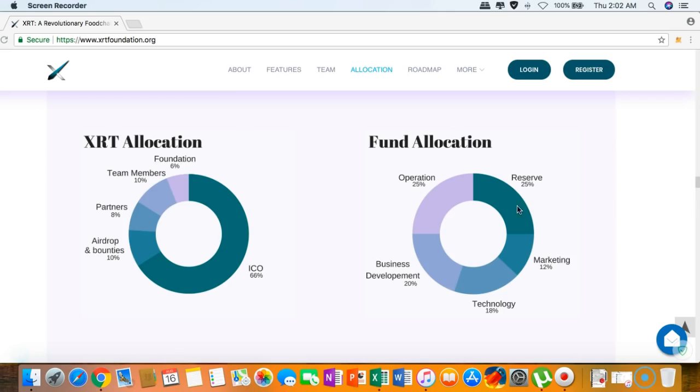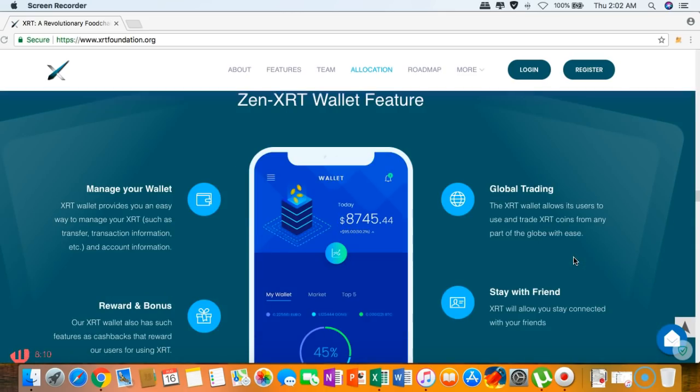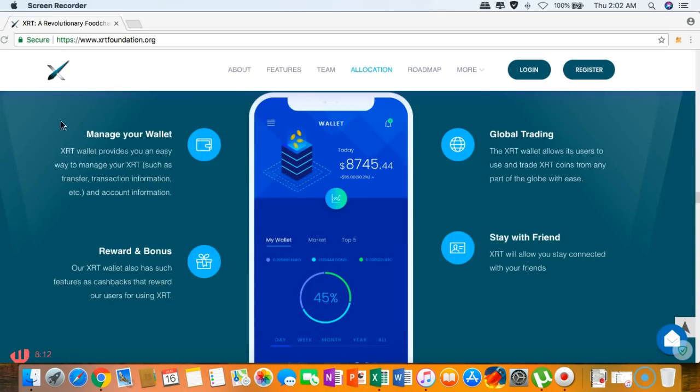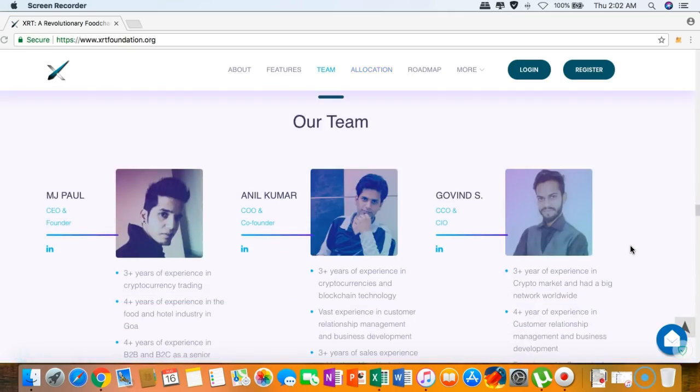Here are the allocations for the XRT and the fund allocation. The Zen XRT wallet features include wallet management, global trading, rewards and bonuses for using the wallet, and the ability to stay connected with friends.